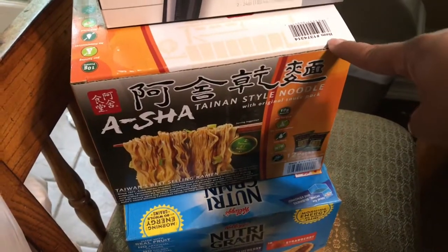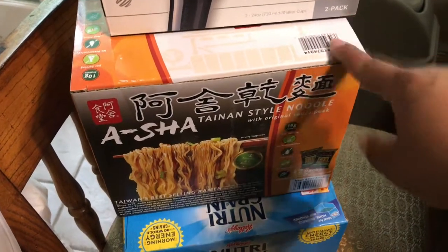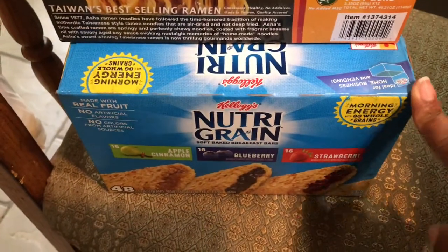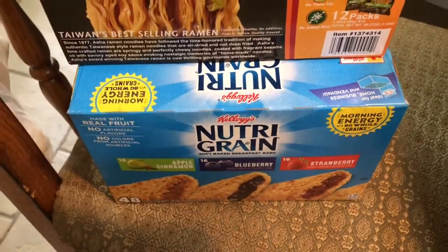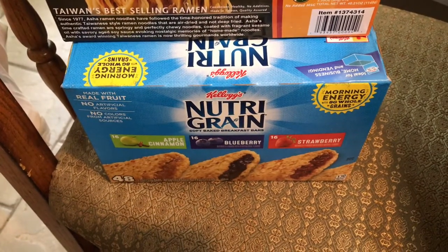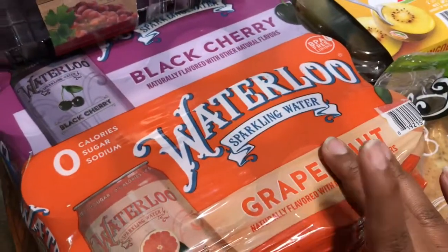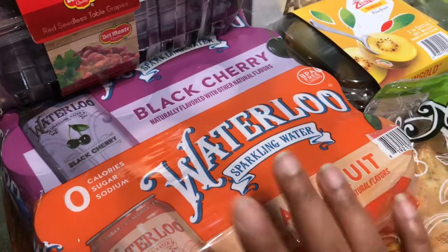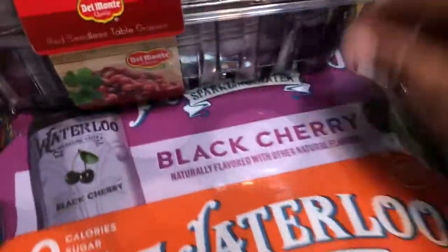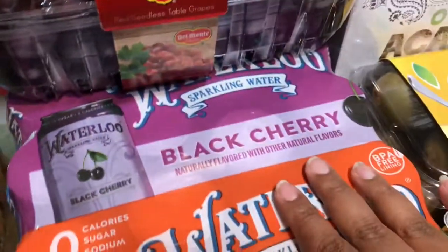These are some Thai noodles that I picked up — we like noodles in this family. I also like cereal bars; you guys will see these in the haul all the time, either from Aldi, Trader Joe's, whatever. They had Nutri-Grain, so I picked up a box of those in apple, blueberry, and strawberry. I also picked up some Waterloo — this is one of my favorites, this and the Bubbly. I love those two sparkling waters. This one has grapefruit, black cherry, and watermelon, so I picked up one case of that.